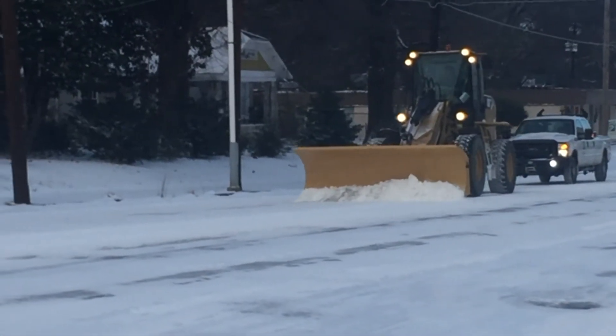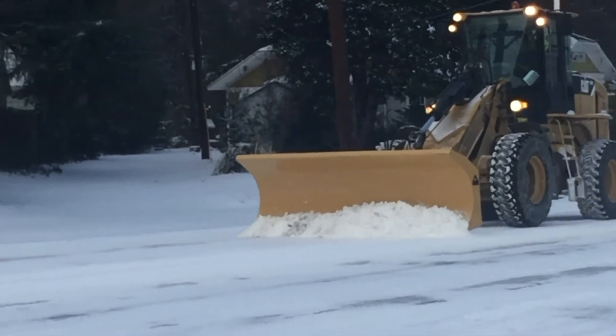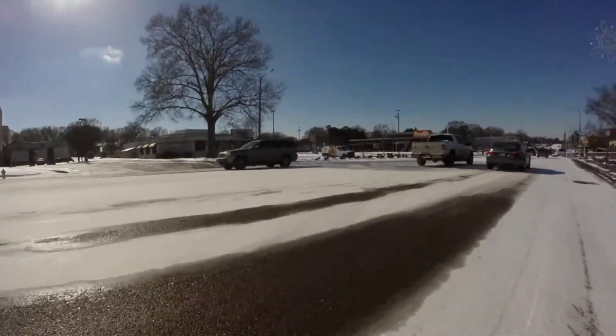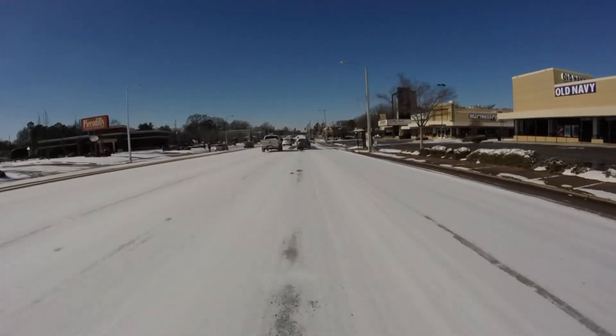Our cameras found streets being cleared and sand trucks around Memphis. City officials say that will continue for the next 24 hours. But for most portions of the heavily-traveled Poplar, be prepared — that snow might not be so quick to go. April Thompson, WREG News Channel 3.